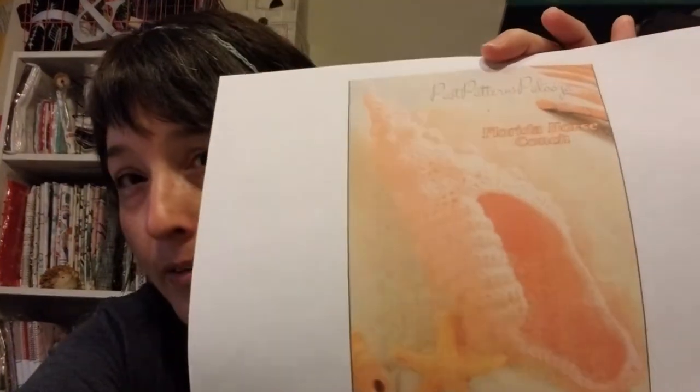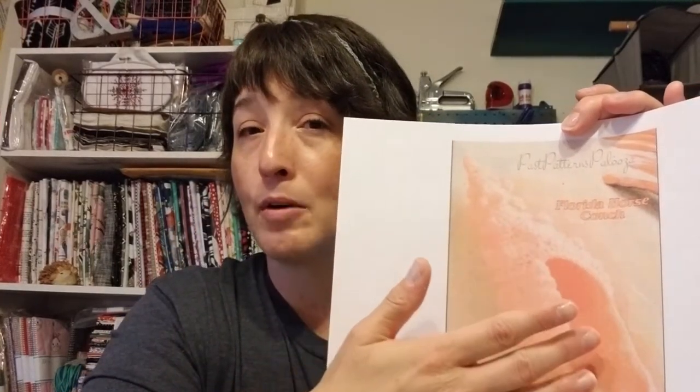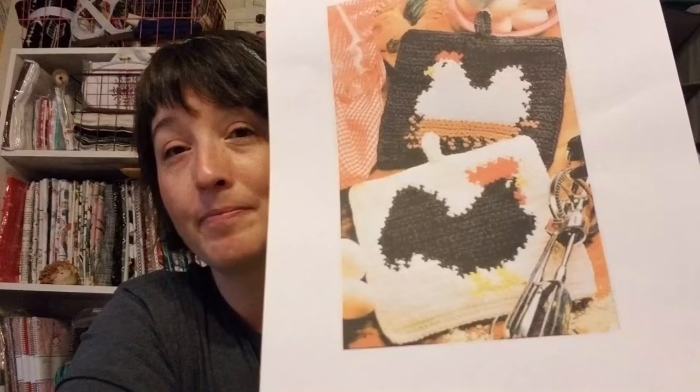Here's a Florida horse conch shell crochet pattern — I thought it would be fun to make and then stick an air plant in it. I'd probably want to make it out of cotton so I could still wash it, since you have to spray water on air plants. You could also just put some seashells in there. And then there are pot holders with chickens on them — or hot pads — which I thought were really cute. That also came from that vintage Etsy shop.